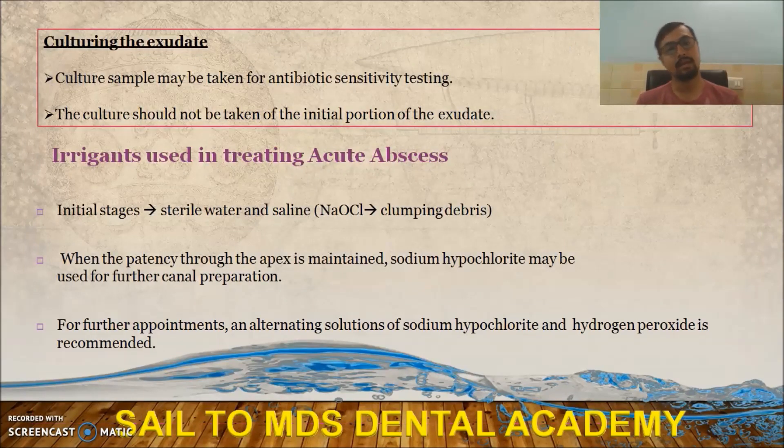Culturing the exudate is sometimes required for antibiotic sensitivity testing, but never use the initial portion of the exudate. For irrigants during acute episodes, never use hypochlorite as it can cause clumping of debris. You can use sterile water, saline, or chlorhexidine. In later stages you can use hypochlorite or hydrogen peroxide.